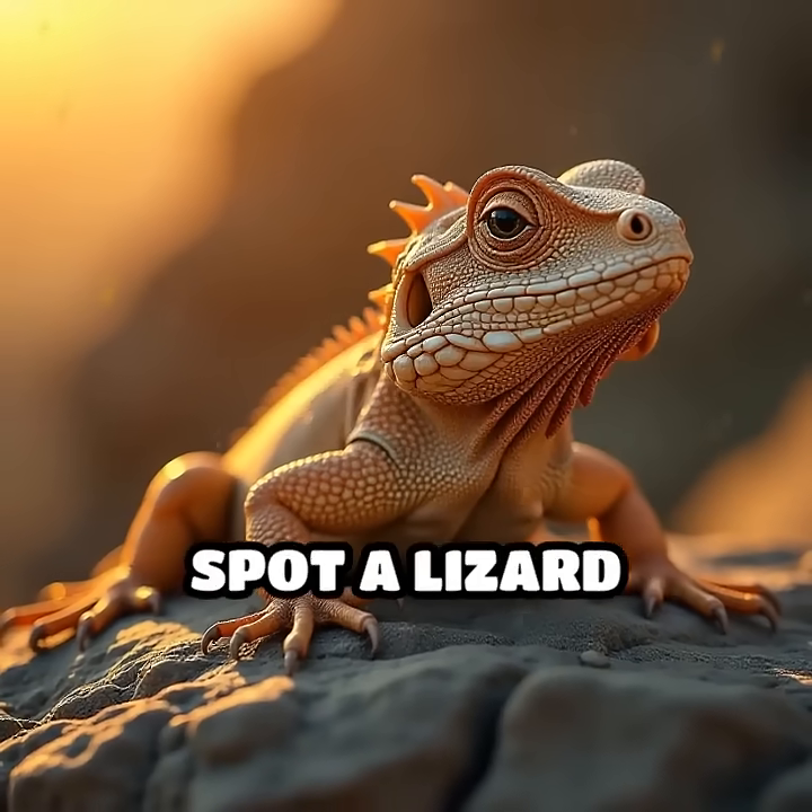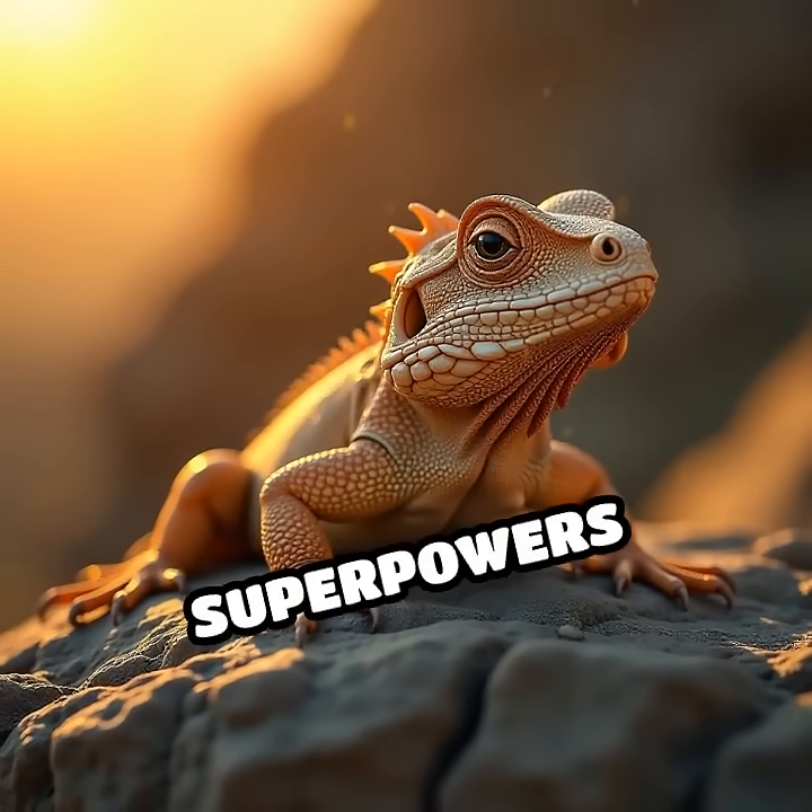So next time you spot a lizard basking in the sun, remember: some have superpowers you'd never expect.